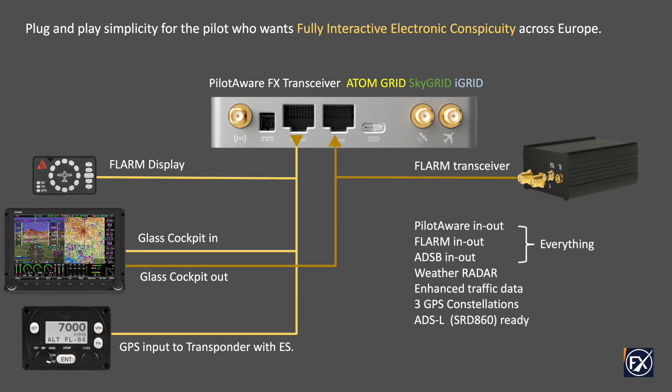FX also connects to the PilotAware infrastructure to provide weather radar and advanced traffic services. Software and license upgrades are implemented wirelessly through your phone's hotspot, and there is no additional SIM card needed.